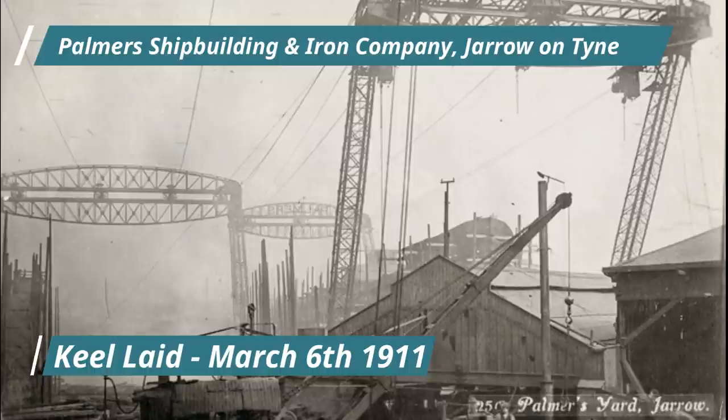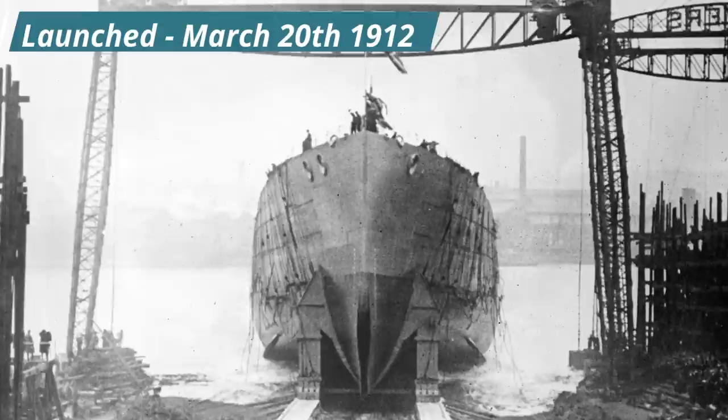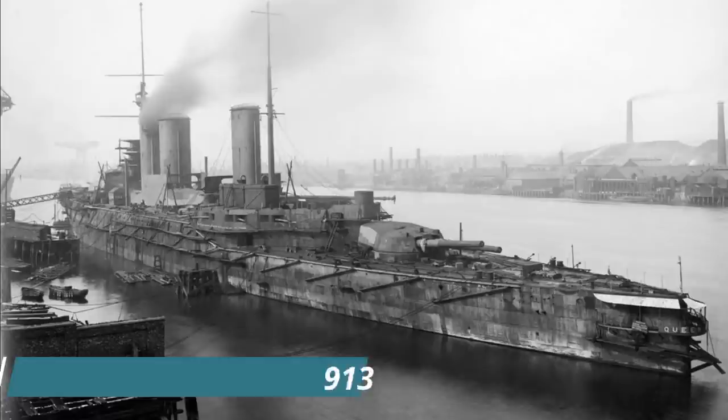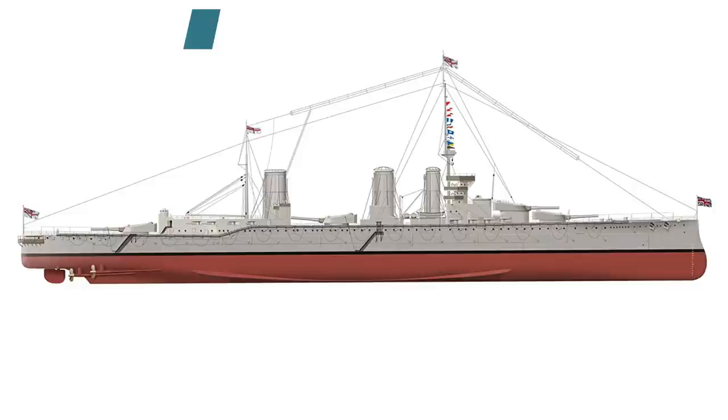Her keel was laid down on March 6th 1911 at Palmer's Shipbuilding and Iron Company, Jarrow on the River Tyne, the same yard that built battleship HMS Lord Nelson five years earlier. She was launched on March 20th 1912, and following fitting out she was completed in August of 1913, at a cost of £2,078,491, the equivalent of £241.5 million today.